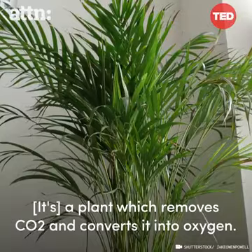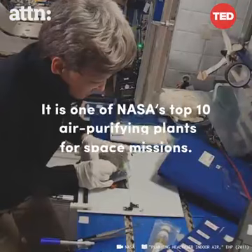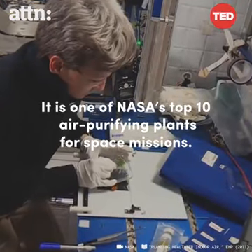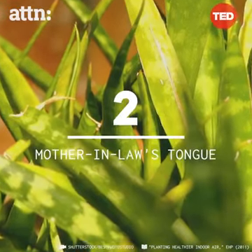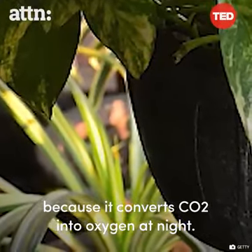The Areca palm is a plant which removes CO2 and converts it into oxygen. Mother-in-law's tongue — we call it a bedroom plant because it converts CO2 into oxygen at night.